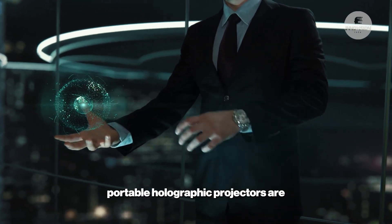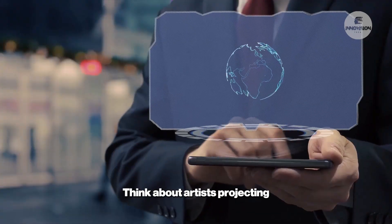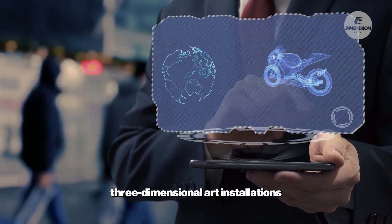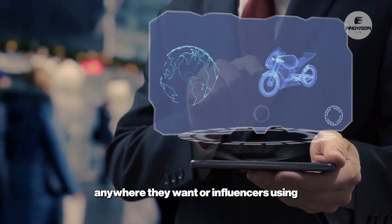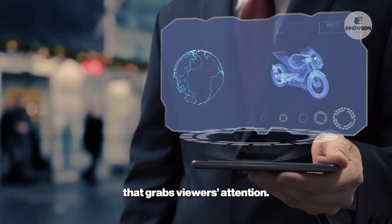For creatives and content makers, portable holographic projectors are opening up new ways to showcase work. Think about artists projecting three-dimensional art installations anywhere they want, or influencers using holograms to create eye-catching content that grabs viewers' attention.